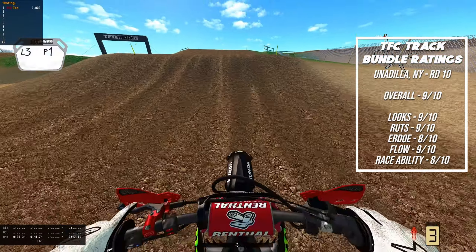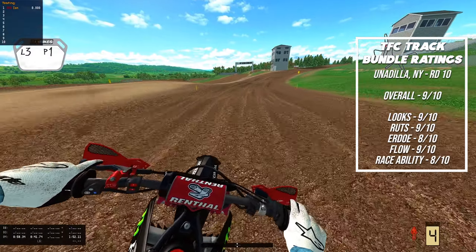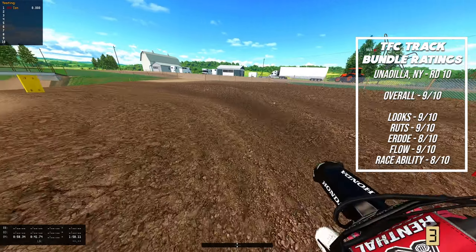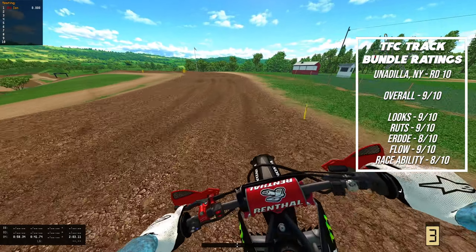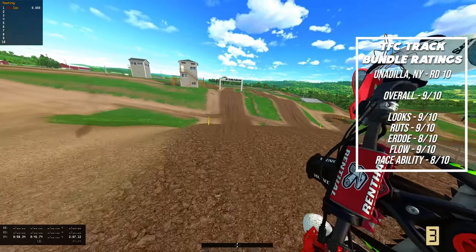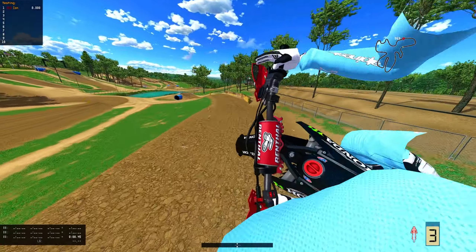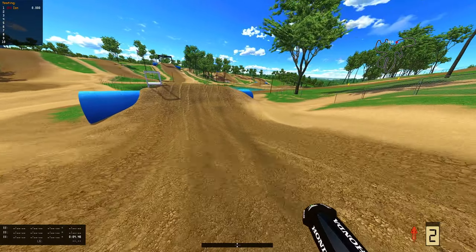Overall, 9 out of 10 for me. Looks, 9 out of 10 — great landscape, probably my favorite looking track in the game. Ruts, 9 out of 10 — they really carry you and hold you very nicely. E-Roads — really well compared to most of them. Flow is a 9 out of 10. If you can put together three consecutive laps where you're just feeling it, it is immaculate — it's awesome. Race this track probably the most and it races real well. You can make your way up through the pack and it's not lapper-proof to the point where lappers just get in your way the whole time. That track is definitely a huge W.